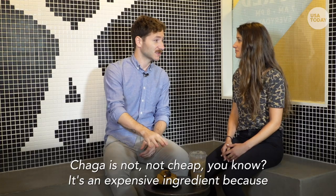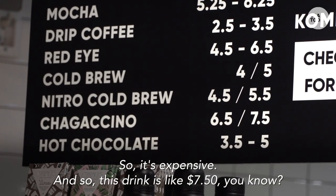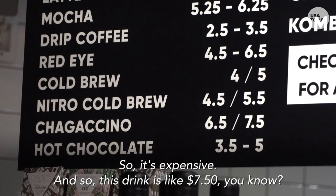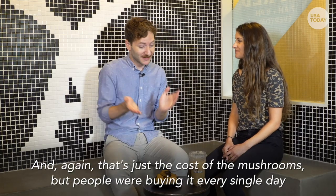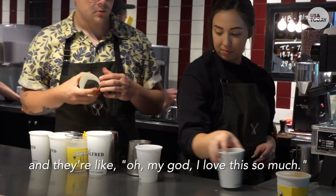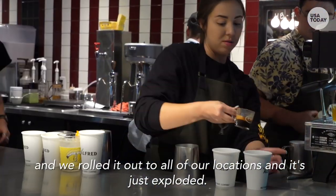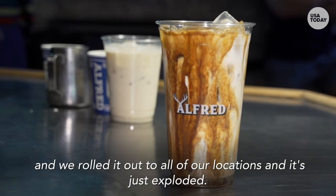Chaga's not cheap. It's an expensive ingredient because you can't farm it — it has to be wild foraged. So it's expensive, and this drink is like $7.50. That's just the cost of the mushrooms. But people were buying it every single day saying, 'Oh my god, I love this so much.' So maybe we can start rolling it out a little more, and we rolled it out to all our locations, and it's just exploded.